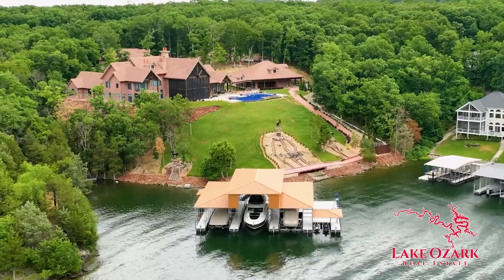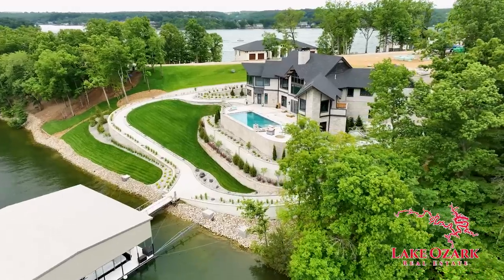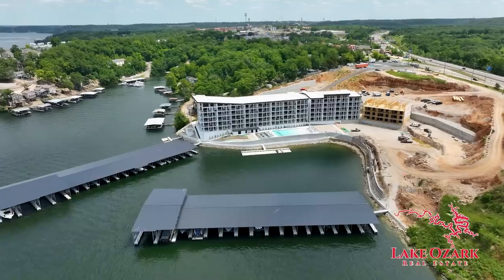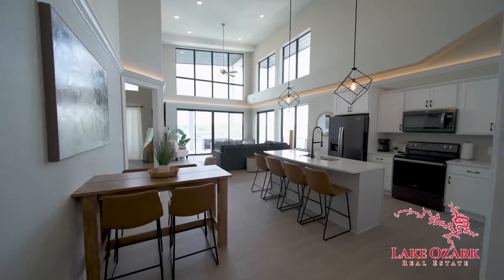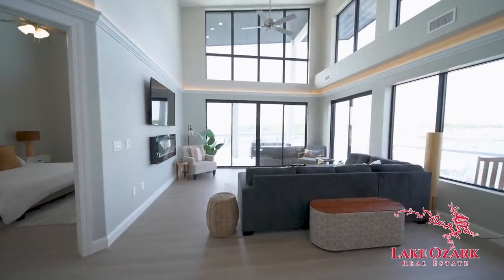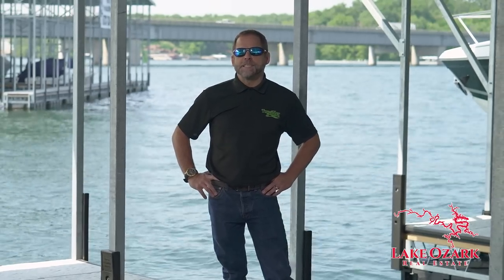JR here, broker associate with Lake Ozark Real Estate. How about a custom dock at the lake house of your dreams right here in the beautiful Villages at Shawnee Bend? Or maybe even your own slip at the iconic Top Sider condos in the heart of Osage Beach. Whatever your lake dream, I can make it a reality. But that can wait, because it's time for another edition of the LOZ Featured Dock Series on Lake TV.